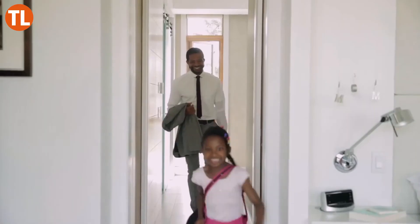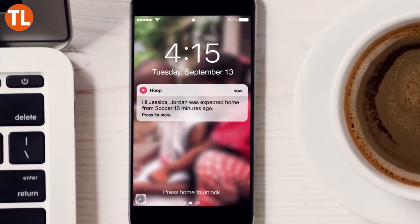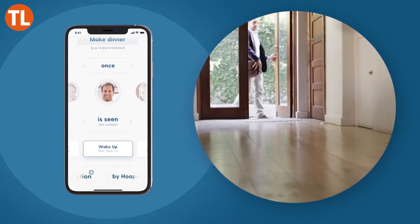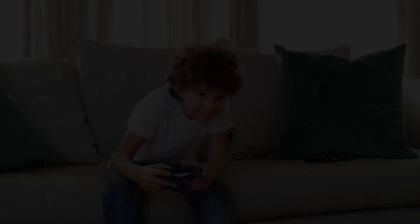You won't receive abundant notifications about little things unless that's what you want. This smart indoor cam can also learn your family's routines, so you'll know when your kids make it home safely from school.